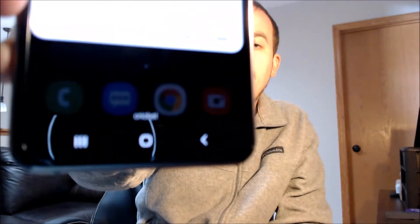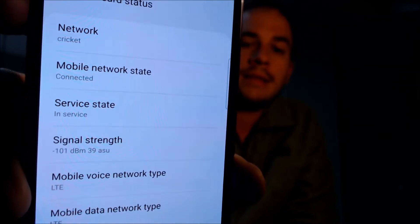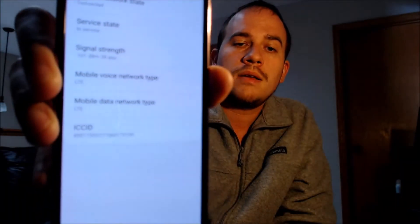At the bottom we can actually see that we are registered on Cricket — that is the provider of the SIM card we have inserted, and they are a prepaid provider here in the U.S. that runs on AT&T's network. Jumping into the SIM card status section, we can indeed see that we are registered on Cricket, we've got our in-service signal, LTE is up and going, and the device is fully registered and working on this SIM card.